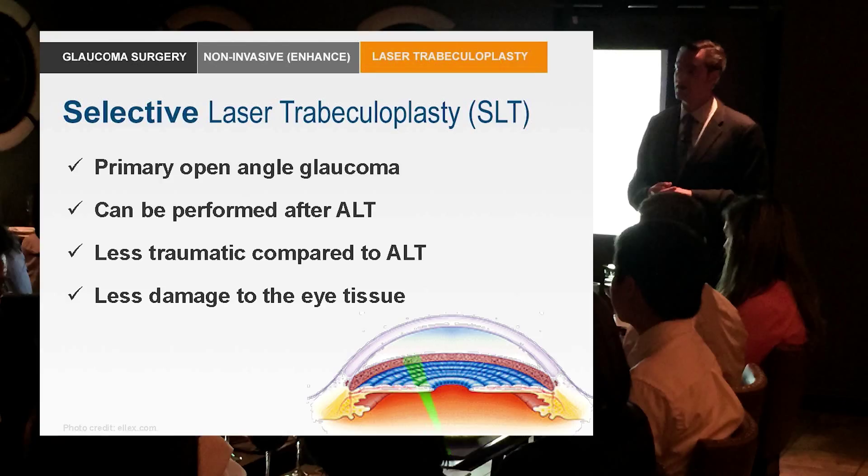More recently, in the 1990s, Dr. Latina developed selective laser trabeculoplasty. It's called 'selective' because the laser is selectively absorbed by pigment — specifically the melanin granules in the trabecular meshwork. It only uses 1% of the energy of argon laser trabeculoplasty and does not cause coagulative damage. Because of this, it doesn't limit future surgeries and doesn't cause peripheral anterior synechiae. With aggressive ALT you can see those sawtooth PAS on gonioscopy — you won't see that with SLT.